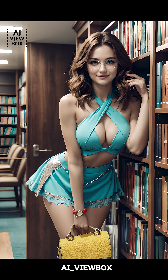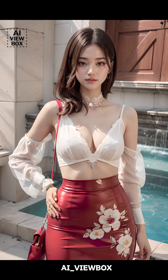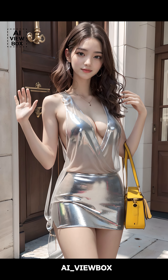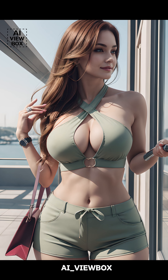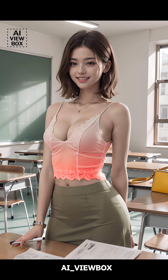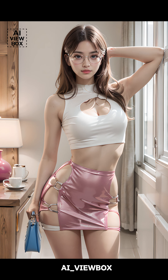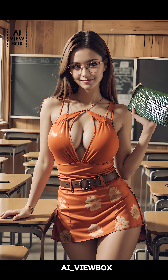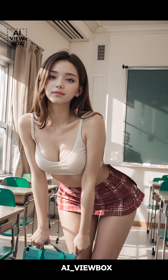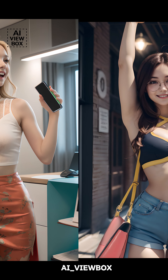The Chanel 2.55, with its quilted pattern and chain strap, became a symbol of luxury and remains one of the most coveted flat bags in the world. While the flat bag has seen many evolutions over the decades, it has certainly earned its place as a classic fashion item. In recent years, designers have played with materials, sizes, and embellishments to give the flat bag a modern twist — whether it's leather, suede, or even eco-friendly materials — proving that classic doesn't mean outdated.